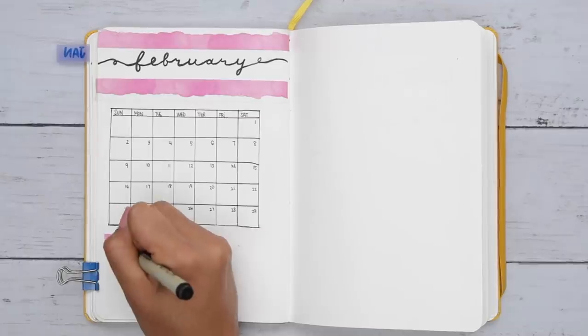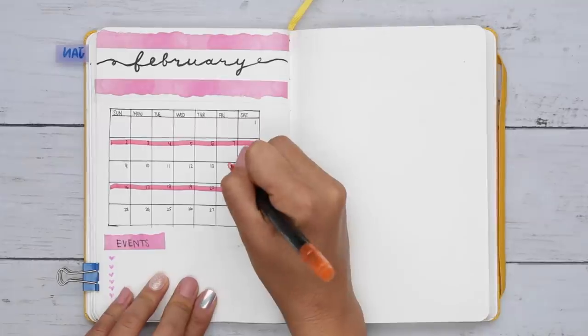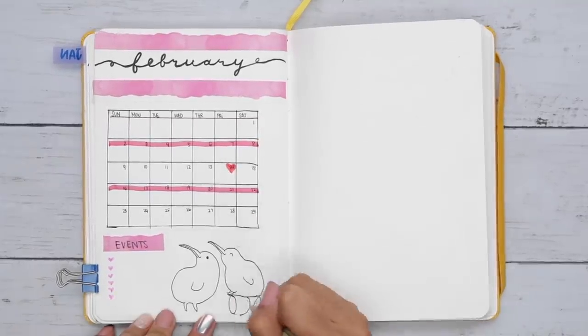I added a section for events, goals, best ofs, notes, and a to-do list. Then I added a couple kiwis sitting on kiwis.